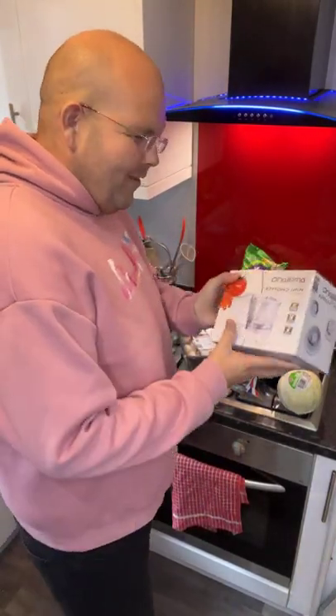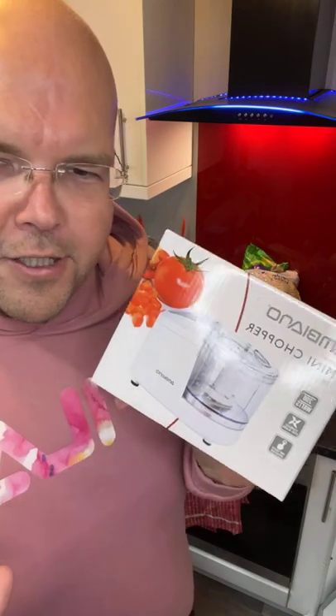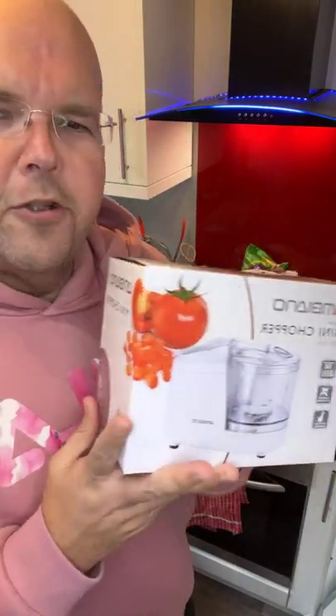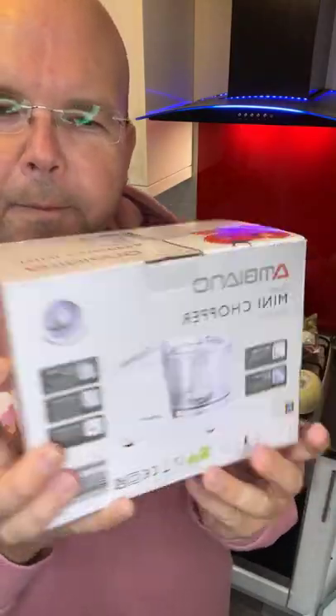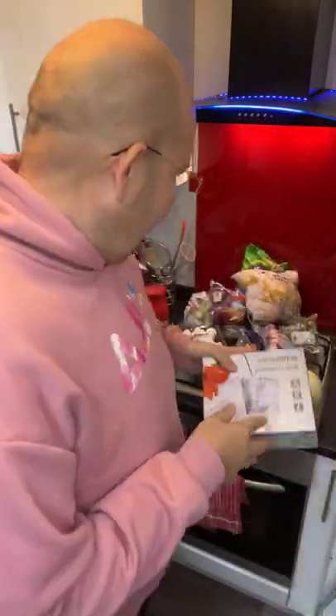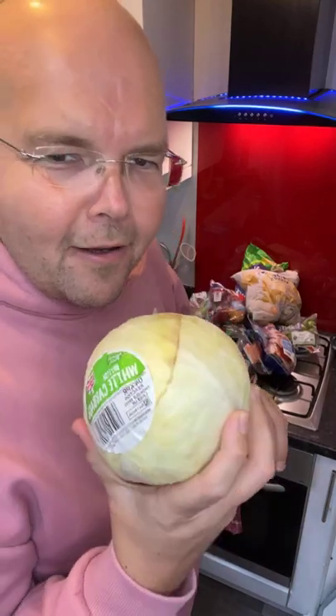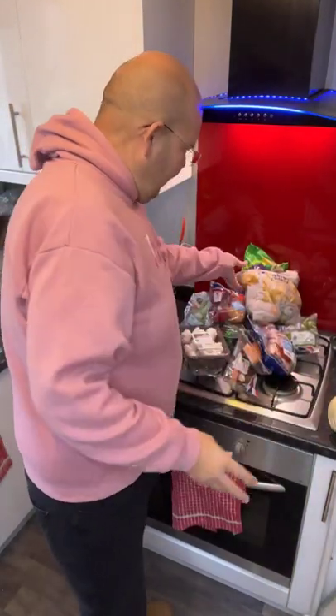First of all, I did treat ourselves to this mini chopper. I've been making some homemade coleslaw the last couple of weeks with a nice jacket potato, so I bought this mini chopper — it was £10. It's basically a mini food processor, perfect for chopping vegetables. For a tenner, it's small and a bargain. I'll be popping white cabbage, carrots, and onions in there.